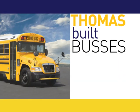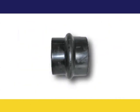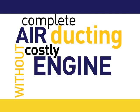Thomas Built Buses breathe easy thanks to RACOR's EPDM rubber 6x4 fitting. RACOR custom-designed rubber fittings complete air ducting without costly engine work.